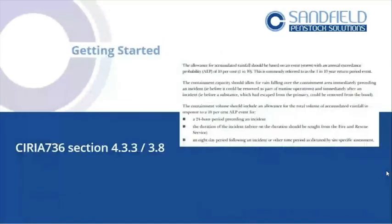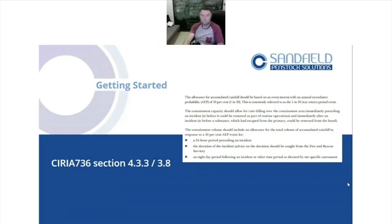Getting started. If you're looking at your existing assets, before you do anything, download the guidance and read what it's all about. Whether you're a small site or big site, take the same approach — you only need to read about 20 pages. Ciria 736, section 4.3.3 and section 3.8.8: section 4.3.3 asks you to understand what your site would do if you had a total fire. So you've got materials burning, a fire brigade on site, a 24-hour duration to look at, and a one-in-ten year rainstorm — the figures are provided in the guidance so you don't need to employ an expert.